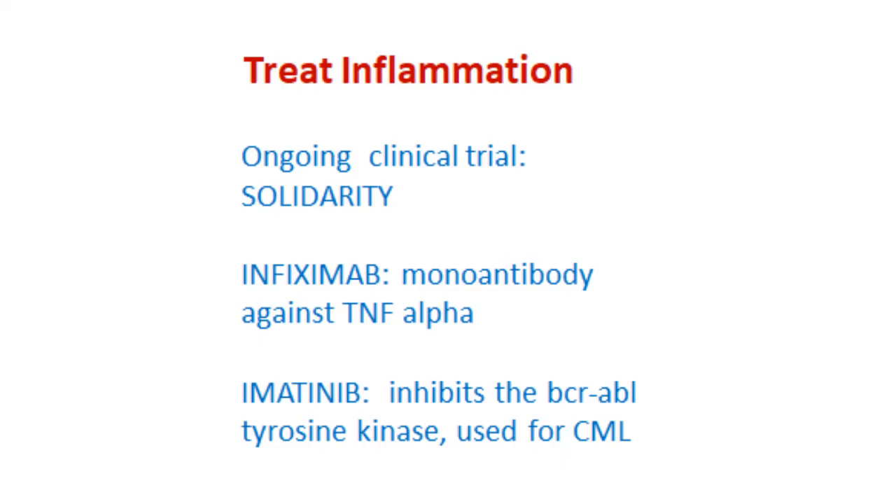The next treatment process is anti-inflammation. We know that inflammation is involved in long COVID development. There is an ongoing trial, also within the Solidarity trial, using two arms to treat inflammation. One is called infliximab, which is a monoclonal antibody against TNF-alpha. The other is called imatinib, which inhibits BCR-ABL tyrosine kinase — a medicine normally used for CML, chronic myelogenous leukemia. Results will probably be available in a few months. You can follow up by searching for the Solidarity trial.